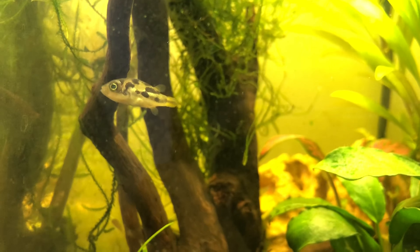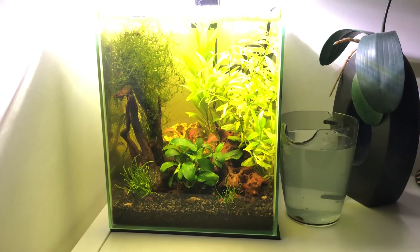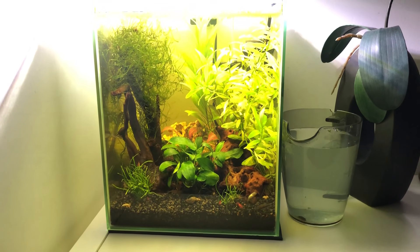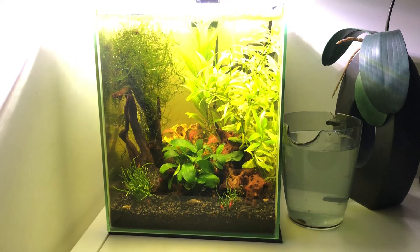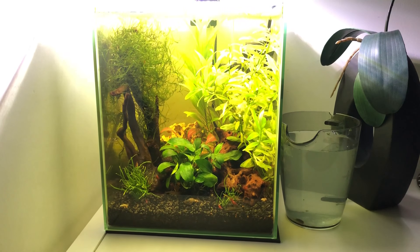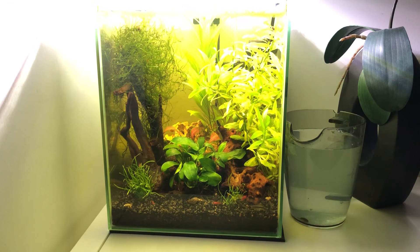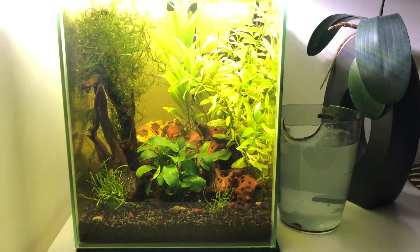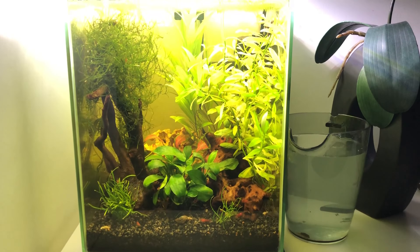The only reason I can keep two in this small 20-liter tank is because it's very heavily planted. That reduces the line of sight between fish, so they can't see straight from one corner to the other. If one fish is on the right side of the tank and the other is on the left, they won't really see each other at first and won't cause any issues.